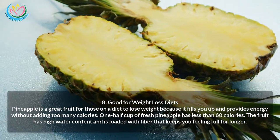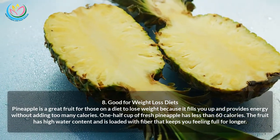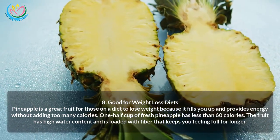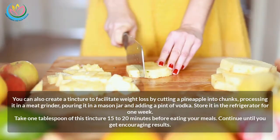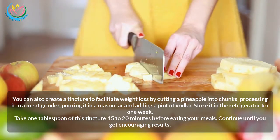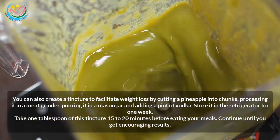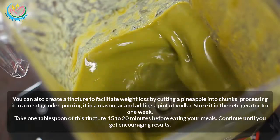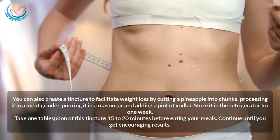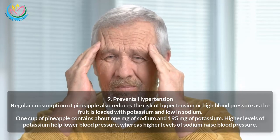Eight: Good for weight loss. Pineapple is a great fruit for those on a diet, as it fills you up and provides energy without too many calories. One half cup of fresh pineapple has less than 60 calories. Its high water content and fiber keep you feeling full for longer. You can also create a tincture for weight loss by processing pineapple chunks in a meat grinder, pouring into a mason jar, adding a pint of vodka, and storing in the refrigerator for one week. Take one tablespoon 15 to 20 minutes before meals.